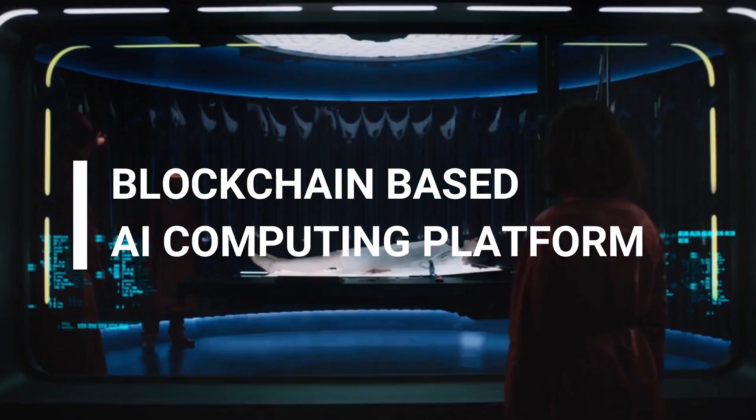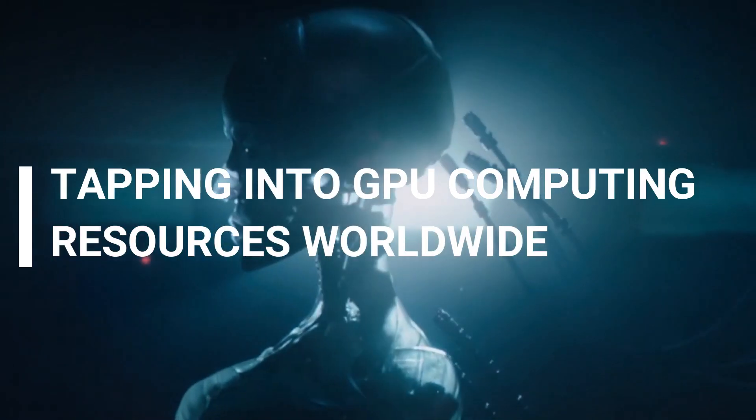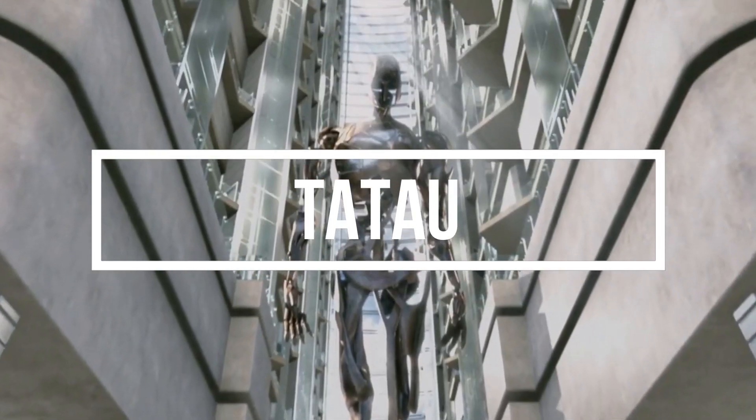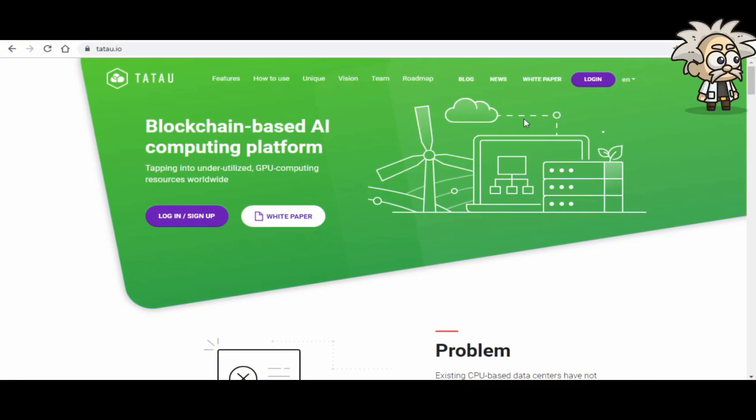Let's get started. Yo yo, what's cracking YouTube, it's your boy Professor Crypto with another hot ICO review for you guys today. Anything we bring on the channel is worthy enough — it's got that heat, that potential, and should be watched. It probably has the potential to make us a lot of money as well. Without further ado, let's jump right into this one — class is now in session.